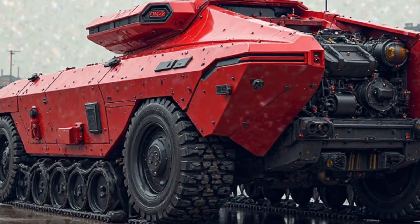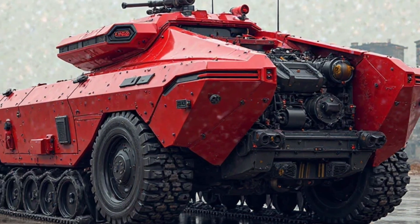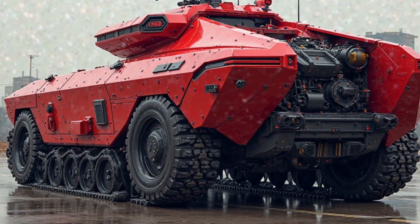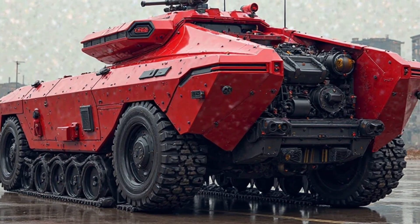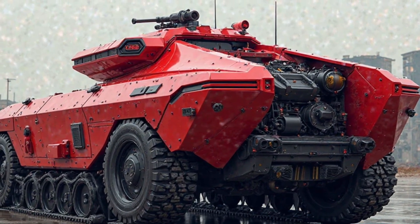Cybersecurity measures have been implemented to protect the M113 hybrid tank from electronic warfare threats. Advanced encryption protocols and AI-driven threat detection systems safeguard the vehicle's communication and control networks from cyberattacks, ensuring uninterrupted functionality.